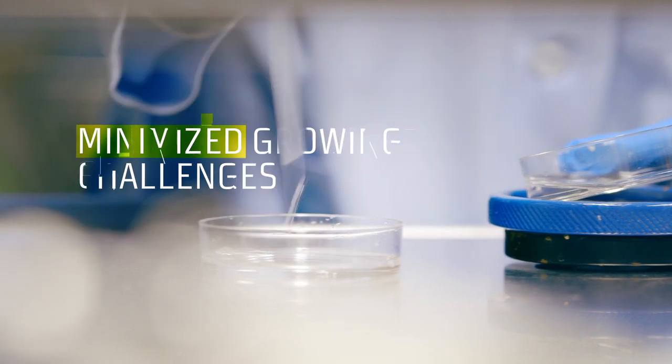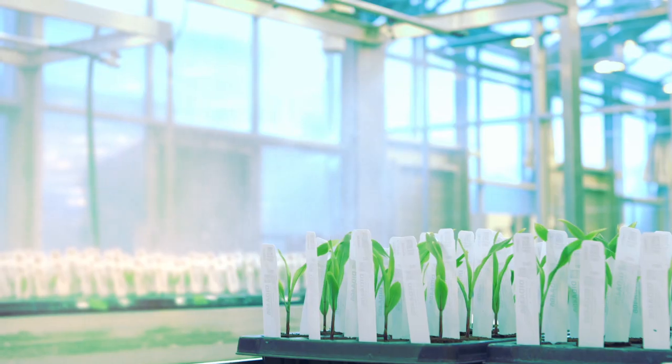Designed to significantly reduce the impacts of insects, weeds, disease, and stress.